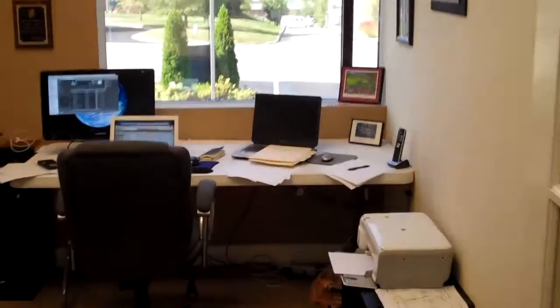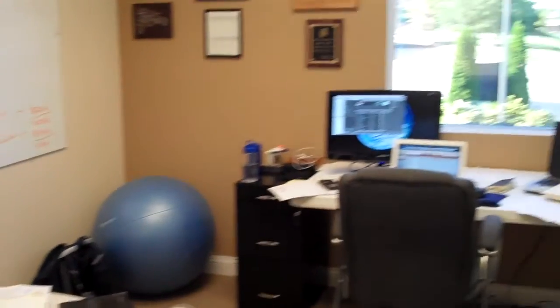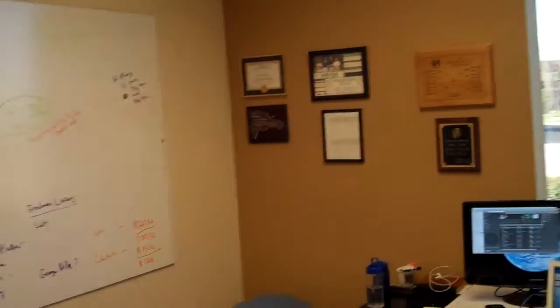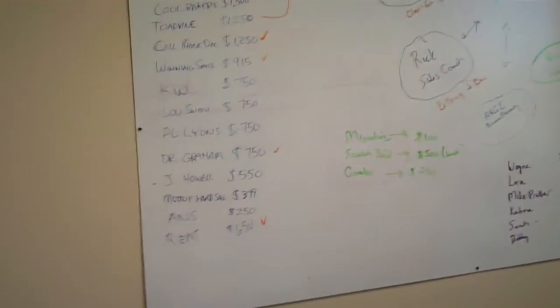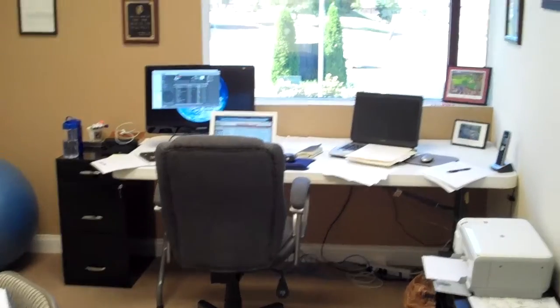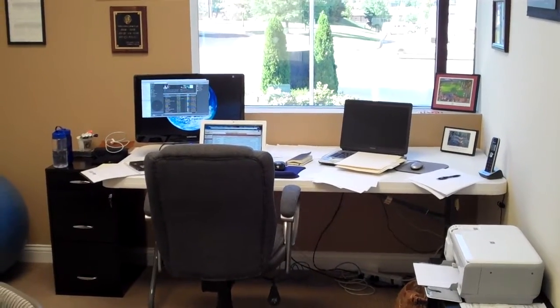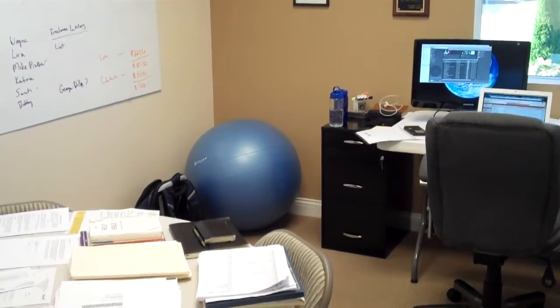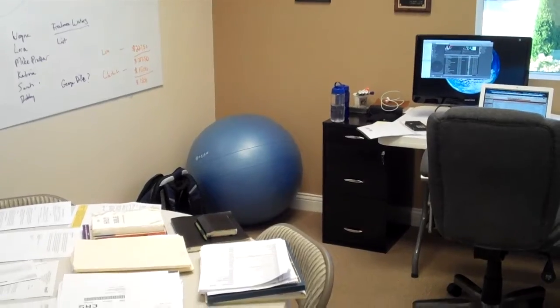This is my little office — like a cribs episode or something. Got the whiteboard and my desk. I'm usually meticulously in order and clean, but right now I've got everything laid out to do a bunch of filing, so it's a bit messy. But we're transparent around here, so I wasn't going to wait until it was perfect. Got one PC there for accounting, the Mac, the monitor, and one of those bouncy ball chairs — I sit on it every once in a while because it helps my back.